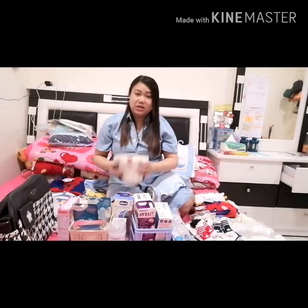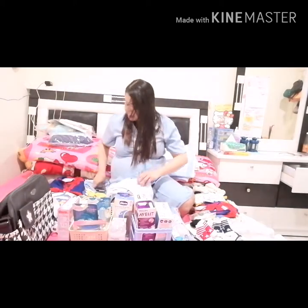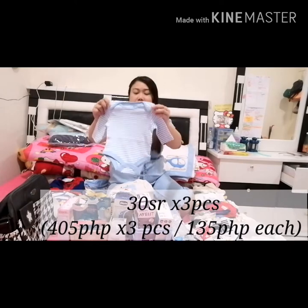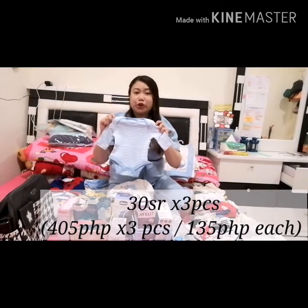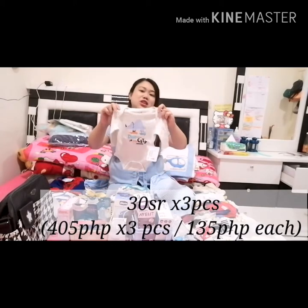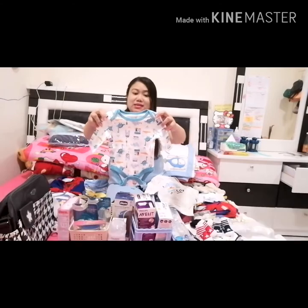For 3 pieces it's around 130 pesos. But this one is not on sale — we bought it for 30 riyals, so 10 riyals each, around 130 pesos each. Also from Max Baby, long-sleeved din siya.